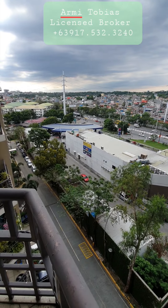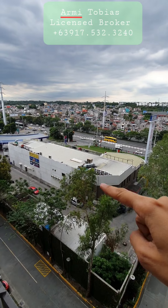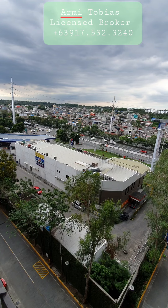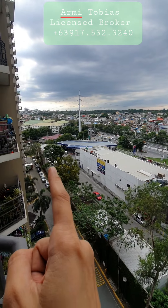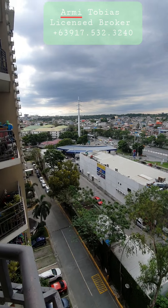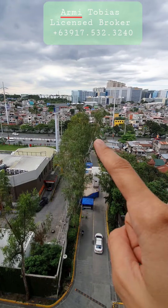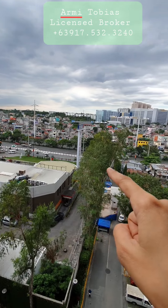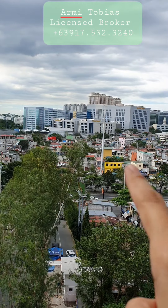Here's the balcony — you have access to the balcony. From the balcony you have Petron, and then over here you have Jollibee, you have Chowking. And when you turn left to that area, there's a small market or Talipapa. That road is C5, and opposite is McKinley.